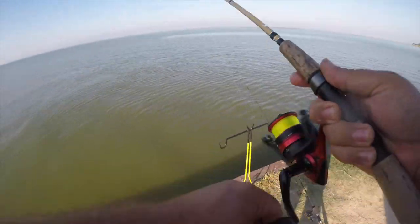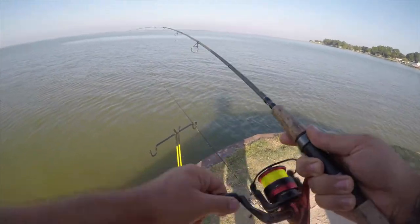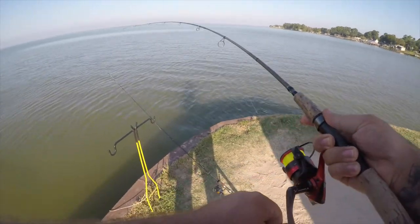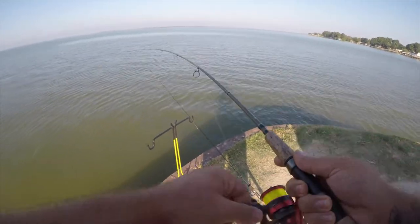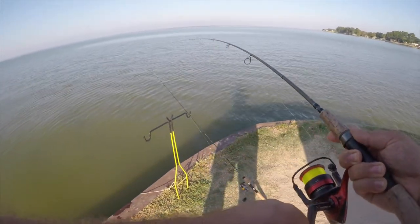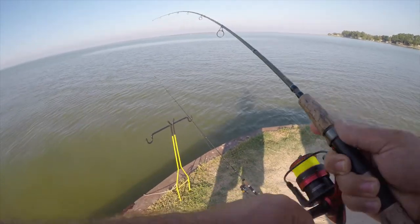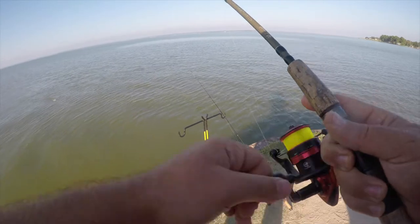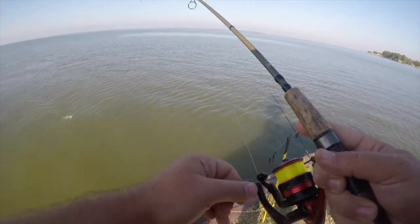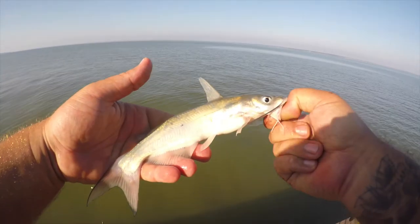Smallest one of the day. That's going to be a better fish I believe. What do we got here — two fish. Oh, catfish! Okay. There he is.